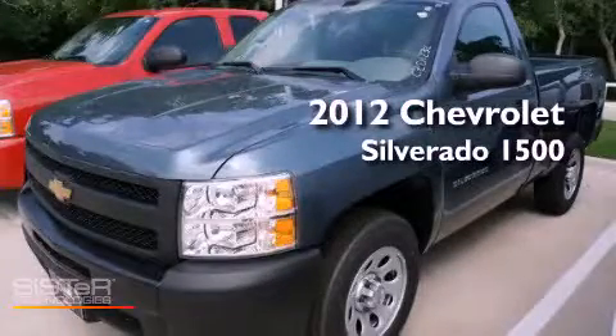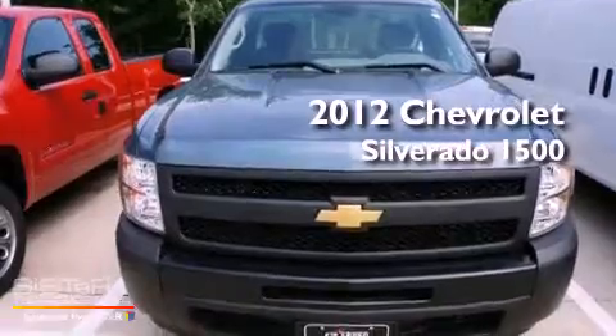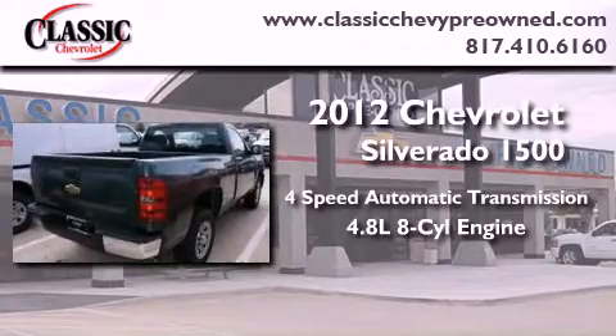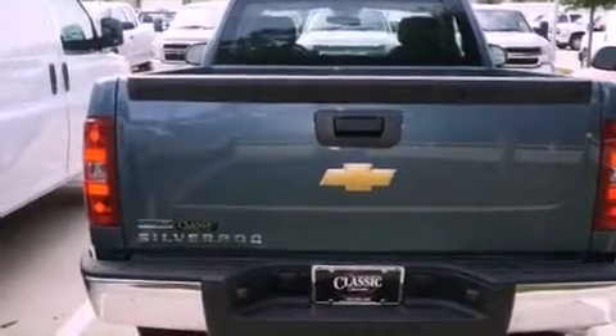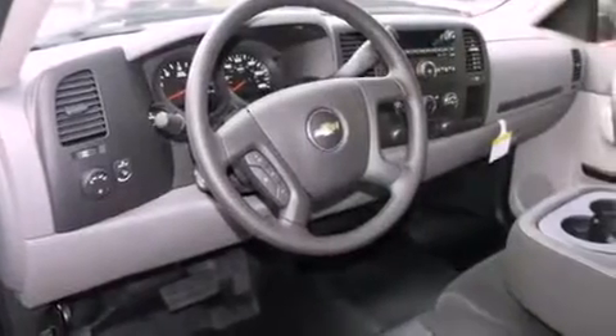This is a brand new 2012 Chevrolet Silverado 1500. This vehicle has seating for three adults and a 4.8 liter V8. Its top features include traction control and stability control systems, hill start assist, XM satellite radio, and a tire pressure monitoring system.